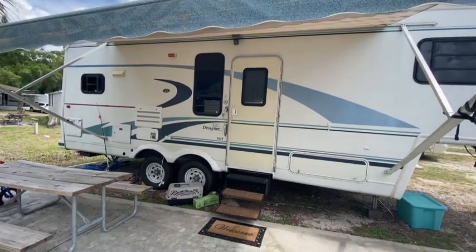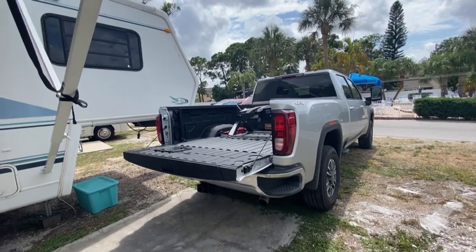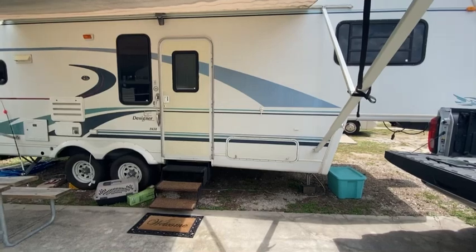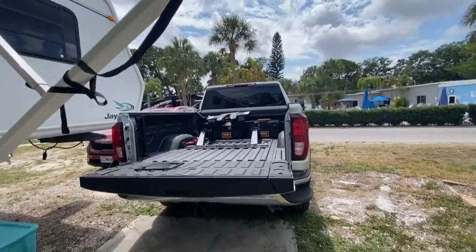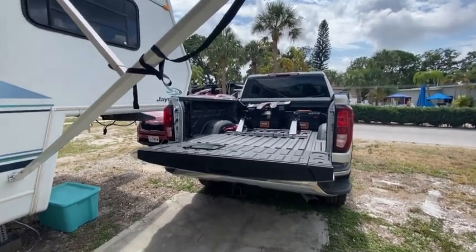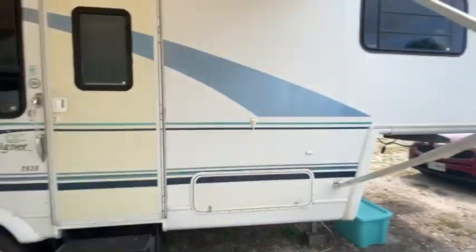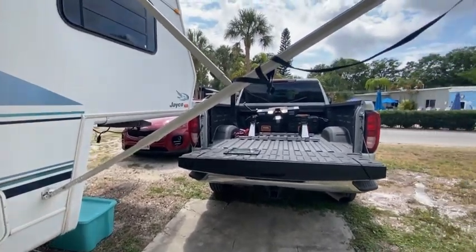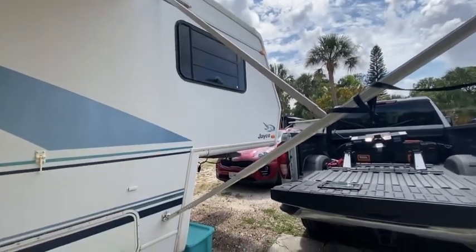This is my rig — it's a 1998 Jayco Designer fifth wheel, four season, so it's got heat and AC. We live in Florida now so we don't really need heat, but it was nice in Kansas City. Got a nice little awning. There's my pickup that I pull it with — just a gas three-quarter Sierra. This rig weighs about 8,000 pounds, about 10,000 pounds with all our stuff. I do recommend fifth wheel — they pull a lot better than a bumper pull, but it depends on your truck's capability.